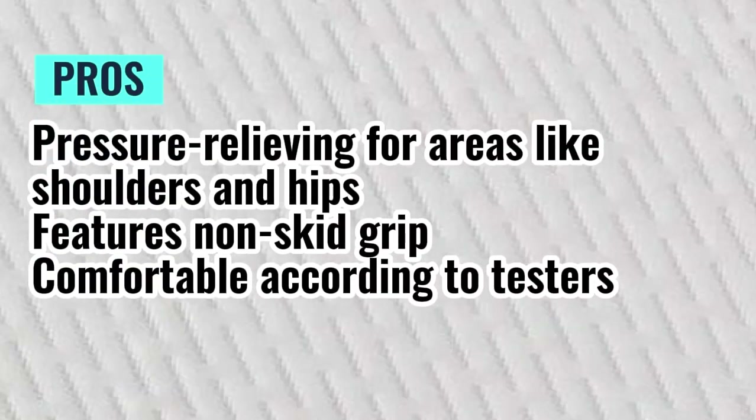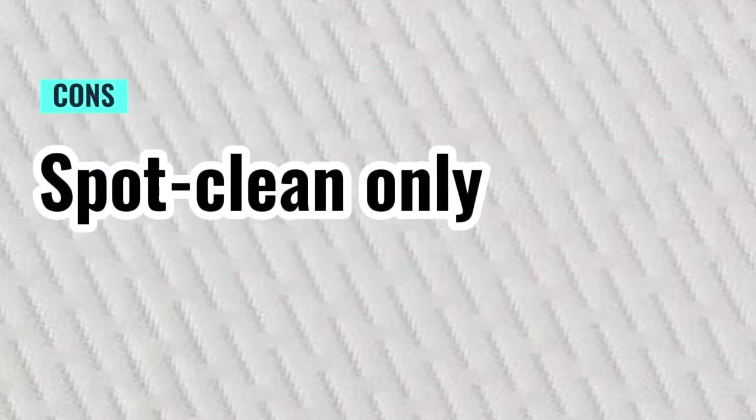Pros: Pressure relieving for areas like shoulders and hips, features non-skid grip, comfortable according to testers. Cons: Spot clean only.